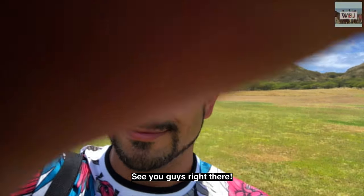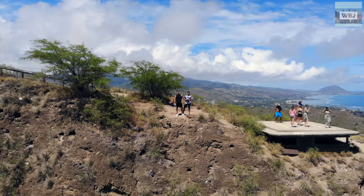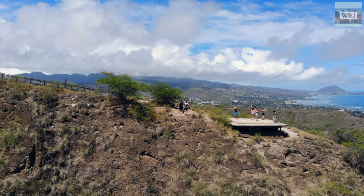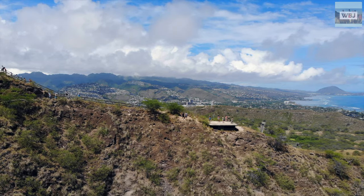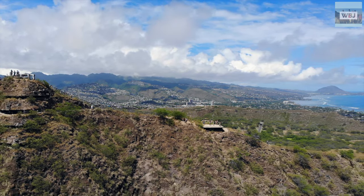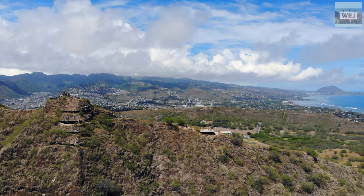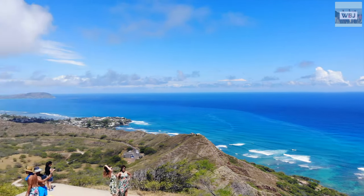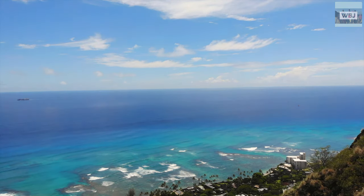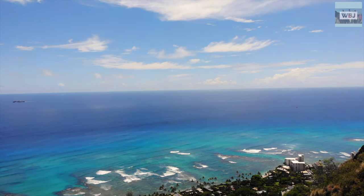Diamond Head is a volcanic tuff cone on the Hawaiian island of Oahu, known to Hawaiians as Lēʻahi. The Hawaiian name is most likely derived from 'lē,' meaning brow ridge, plus 'ahi,' meaning tuna, because the shape of the ridge line resembles the dorsal fin of a tuna. Its English name was given by British sailors in the 19th century who mistook calcite crystals on the adjacent beach for diamonds.